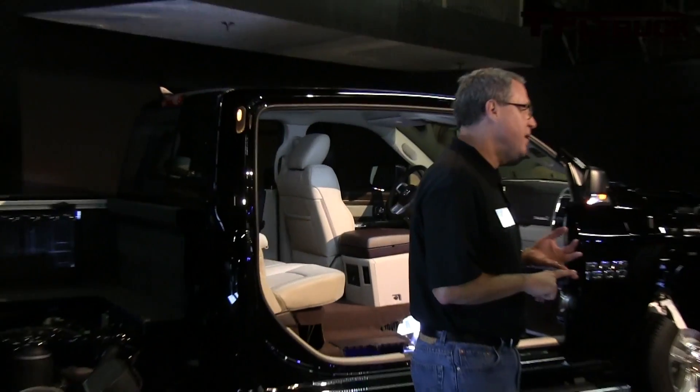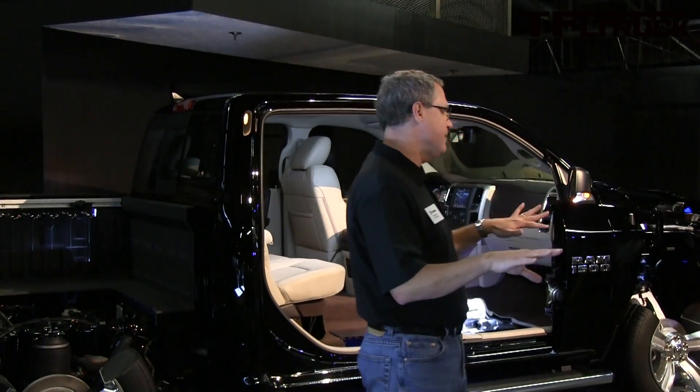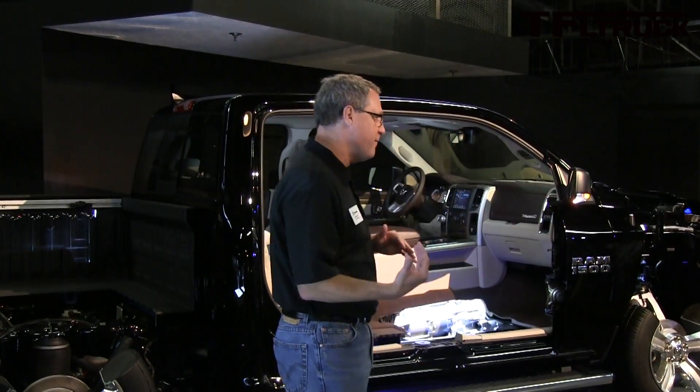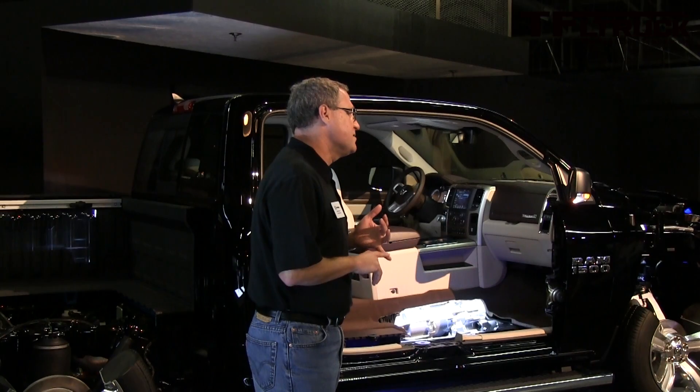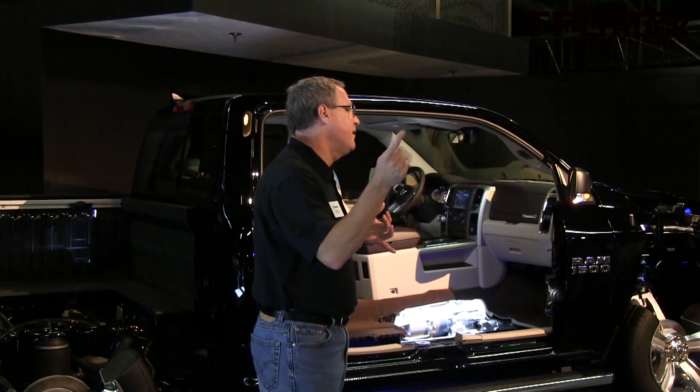We're adding smart beam headlamps, basically detecting oncoming traffic and automatically switching from high beam to low beam. Power fold 6x9 mirrors is also a new offering, as well as defrost on our power sliding rear backlights.